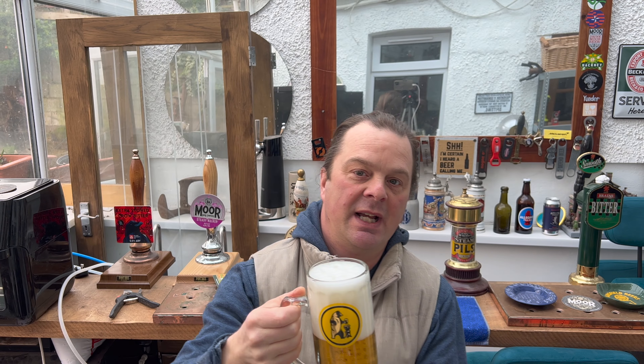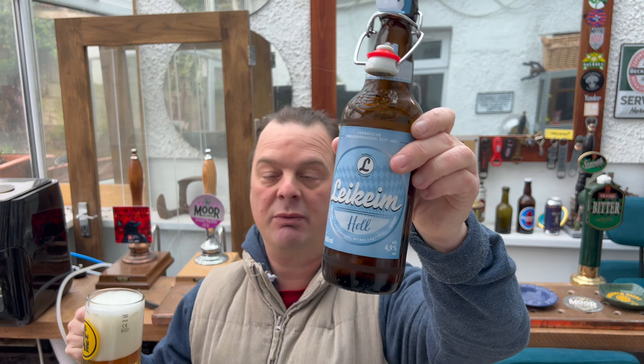This beer was sent to us by our fantastic channel sponsors, BeersofEurope.co.uk — the largest online beer store in the UK with a fantastic range of beer from all over the world. If you've been on holiday and found a beer you love, like this Liekhiem Hell, the best place to find it in the UK is BeersofEurope.co.uk. There's a link in the description box.